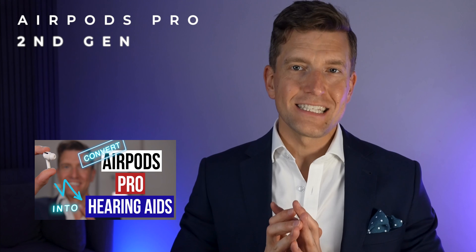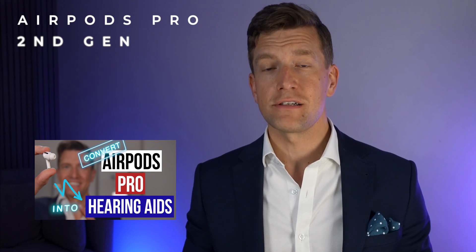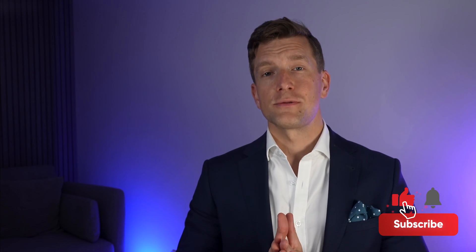I've done a full review of both the setup process and the challenges that I found using these as hearing aids instead of conventional hearing aids, which I'll add to the description of this video. I hope that you found this video useful. If you like this video, then please press like. If you have any questions or comments, drop them beneath this video and I'll be sure to get back to you as soon as possible. And of course, if you haven't subscribed yet, make sure you do so. I'll see you in the next video.